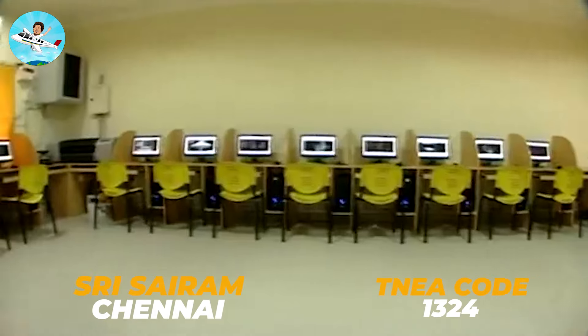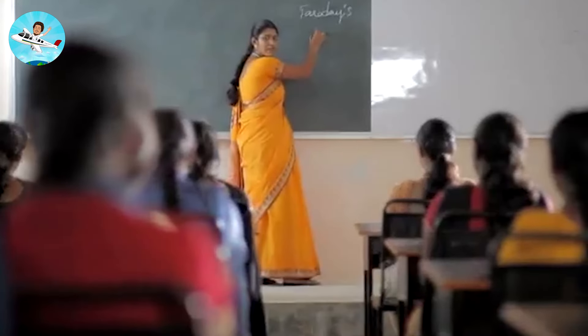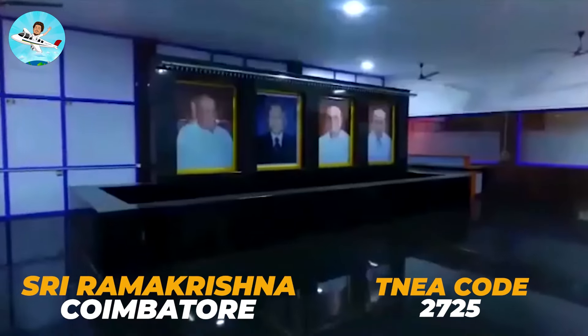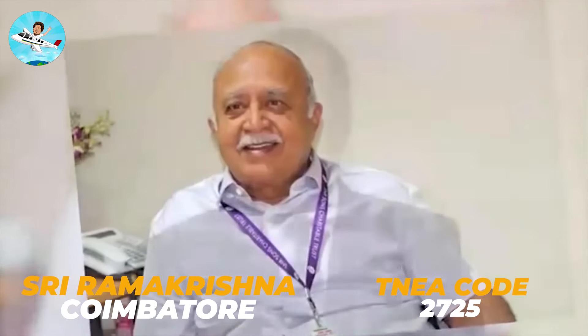If you want to apply, there is Sri Sairam Institute of Technology — it's a very decent college with good placements, so you can apply with code 1324. This is followed by Sri Ramakrishna Institute of Technology, a great campus, and you can apply with code 2725.